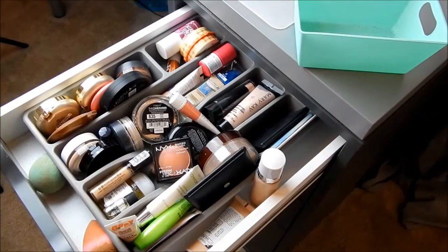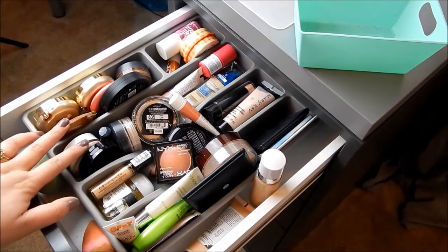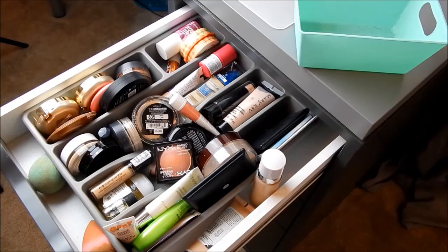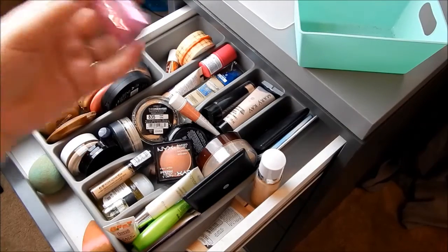Okay, so this is kind of my everyday makeup backup drawer. It's just full of blushes, bronzers, foundations, and highlighters. I'm going to go through this real quick and declutter because I have been wanting to for a long time.